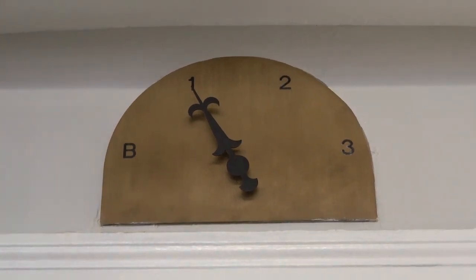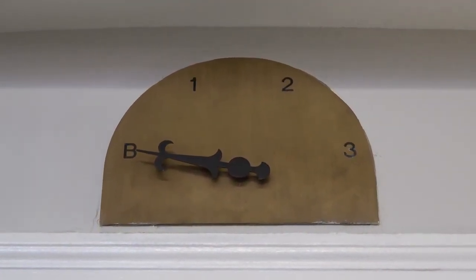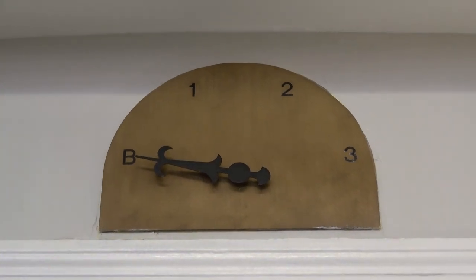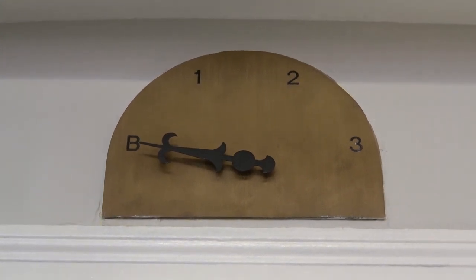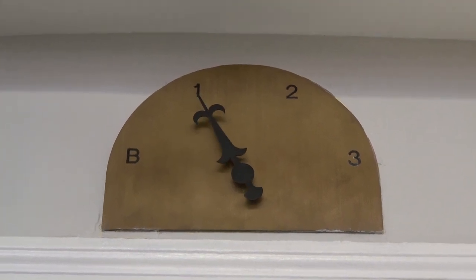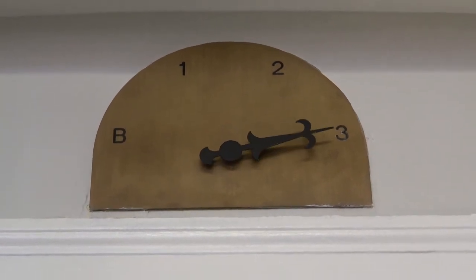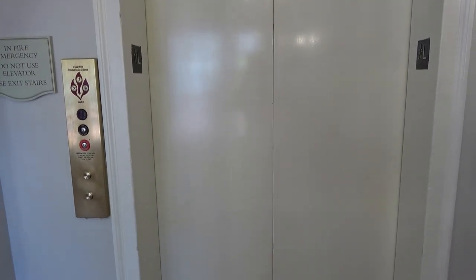Watch this guys — the elevator is going to go all the way up. Watch this, love that floor indicator. Wow, I'm so glad I caught that on camera. Alright, there it goes, and that's it. Thank you.